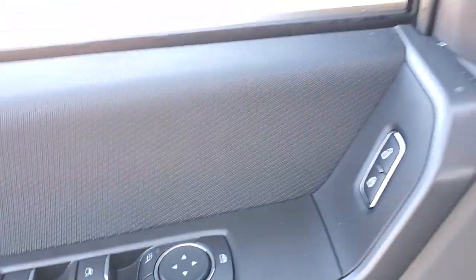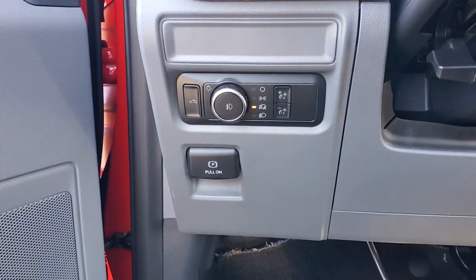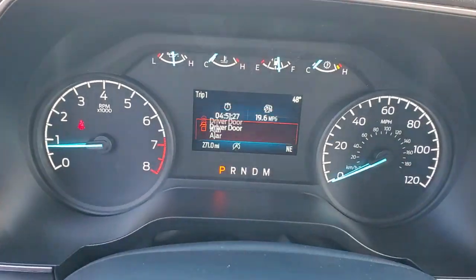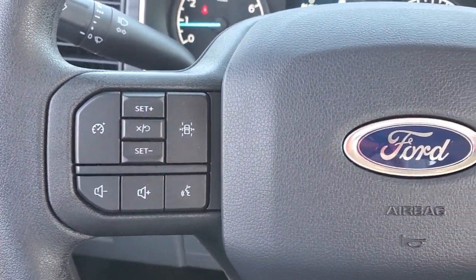Easier than ever to use, this truck is designed to maximize productivity on the road, trail, or job site. This F-150 is the sweet spot at the intersection of strong and light. Take it out for a test drive and see for yourself.